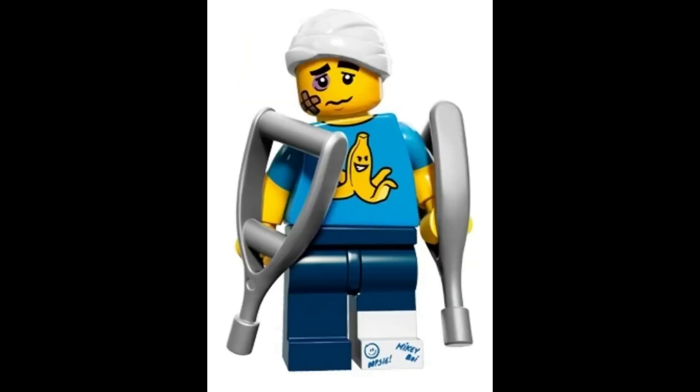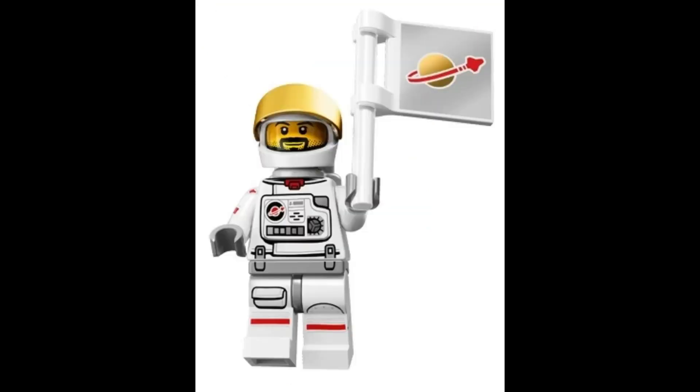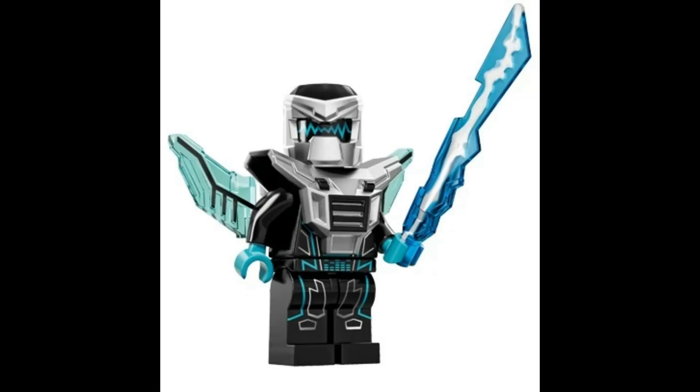Clumsy Guy with Crutches, valued at $9.32. Kendo Fighter with Swords, valued at $5.99. Astronaut with Flag, valued at $4.46. Laser Mech with Laser, valued at $4.29.